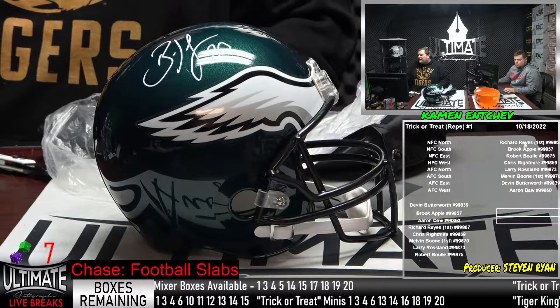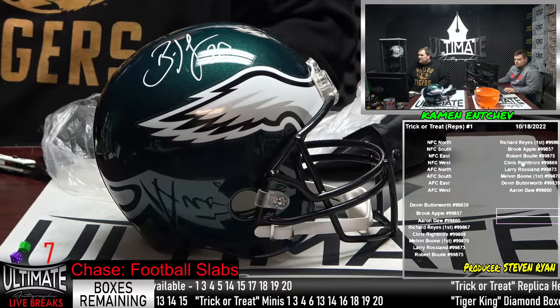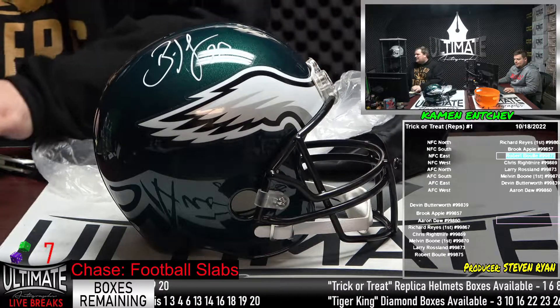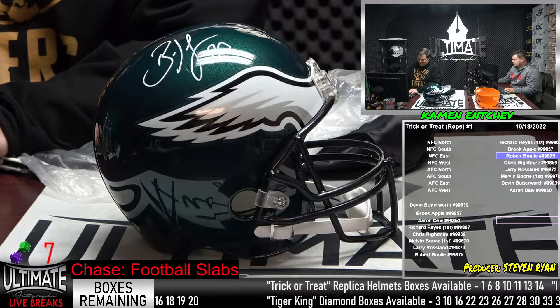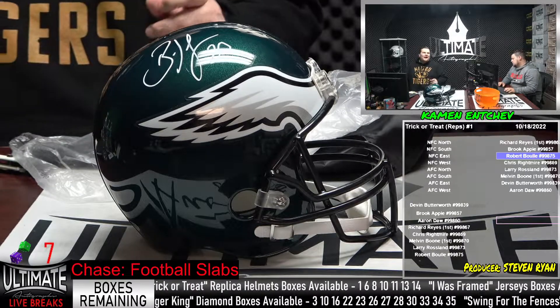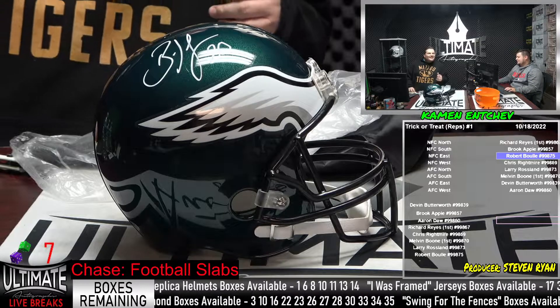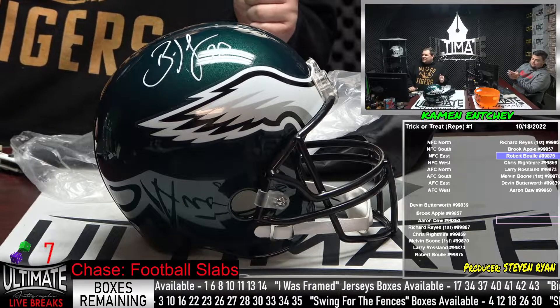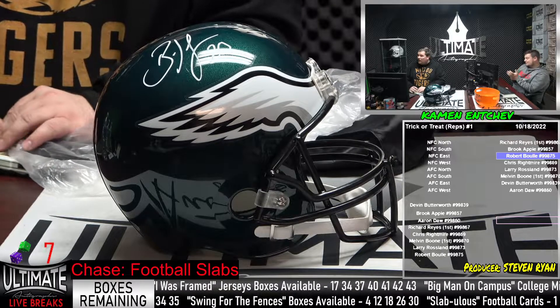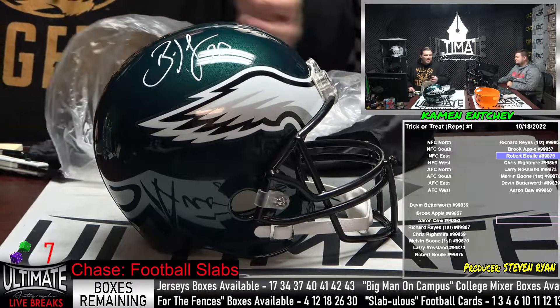Bob Boule is taking home the Brian Dawkins full-size rep helmet — congratulations Bob! That is nice. As a Giants fan, I'm sure Bob saw a lot of domination by Dawkins laying out some of those Giants players. A fantastic safety for sure. But Bob gets more — he's gonna get something else too.